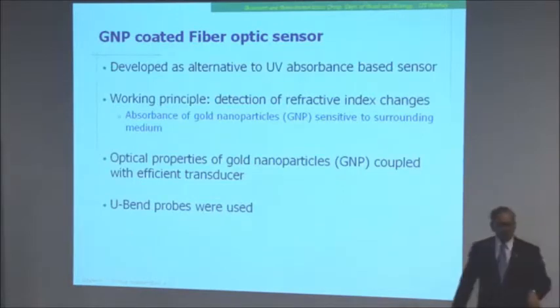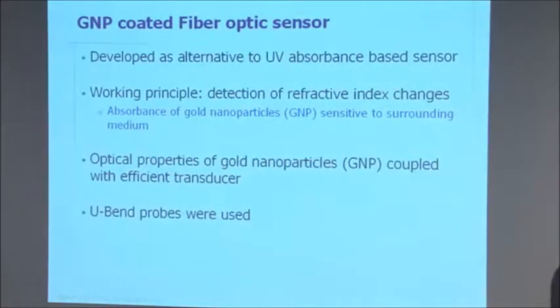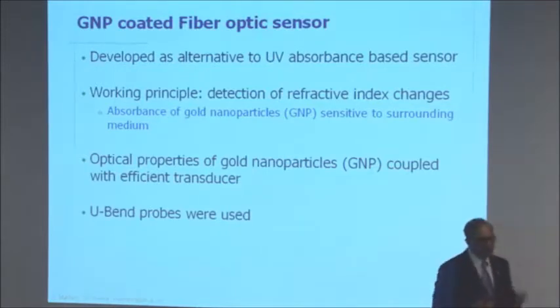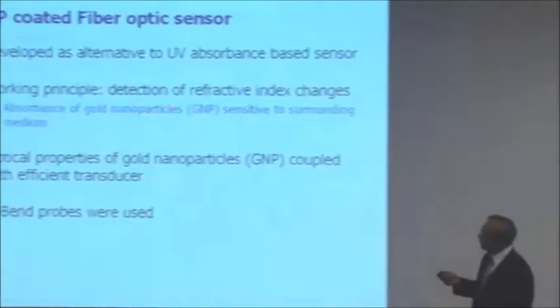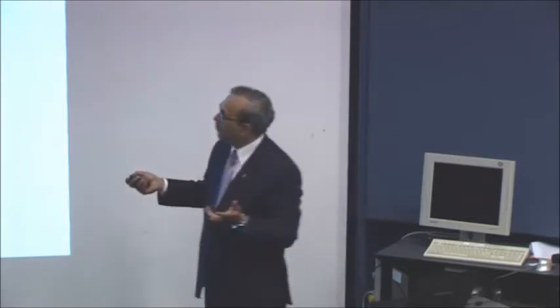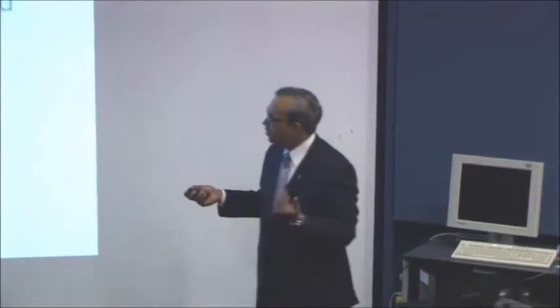That was 280 nanometers. But then we thought about those gold nanoparticles whose color changes when things happen around them — let's put them on these fibers and see what happens. We developed this as an alternative to UV absorbance-based sensing. The working principle is detection of refractive index changes. We are not relying on absorption by the bacterium — instead, the bacterium changes the refractive index around the gold nanoparticles. Remember, the color of gold changed when we put different sucrose or different refractive index material around it. So the absorbance of the GNP is sensitive to the surrounding medium.